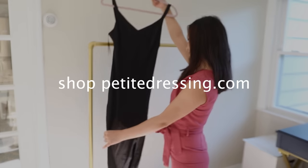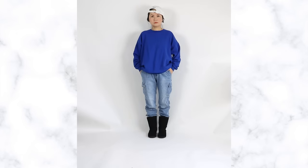Ever since I discovered PetiteDressing.com, my style went from this to this.